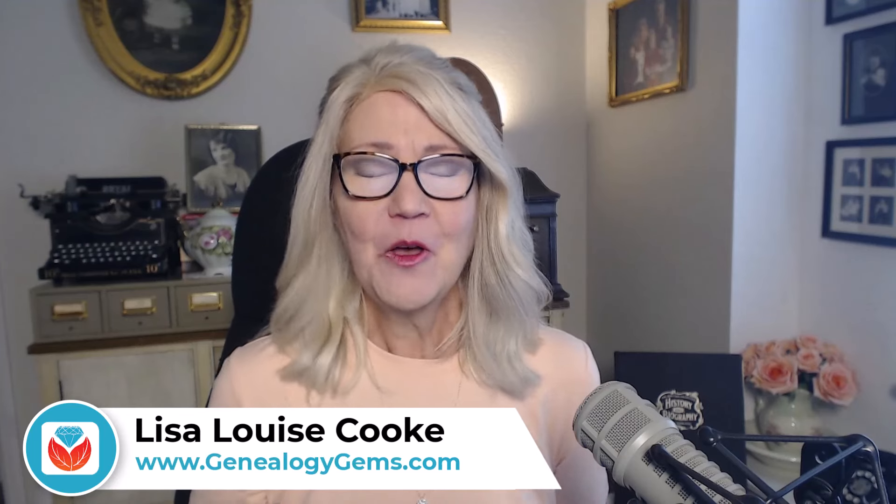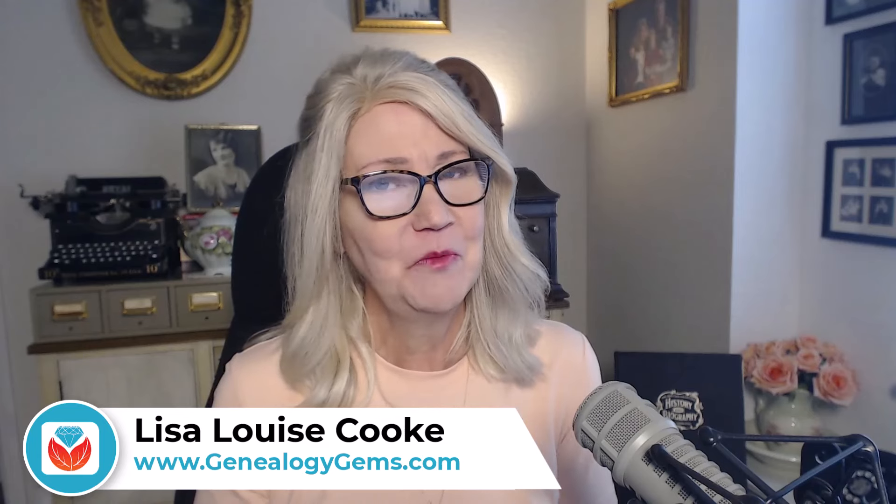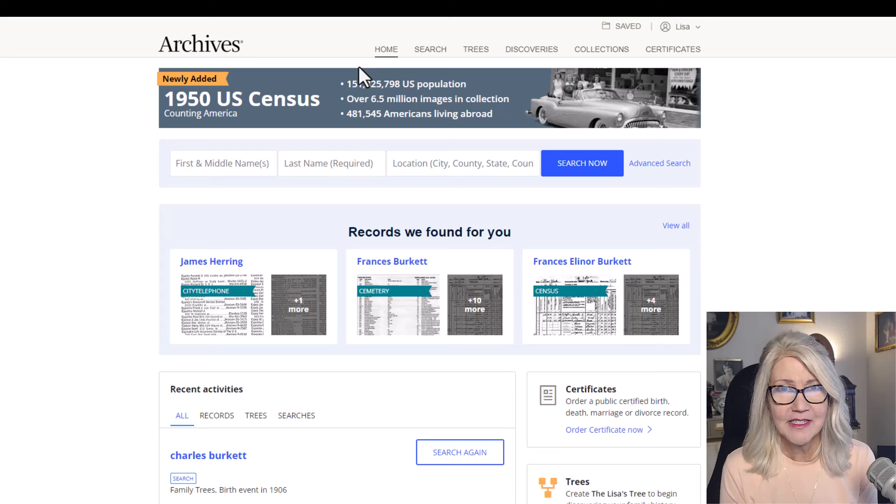If you're new to genealogy, just coming back after a break, or looking for a new place to search, I'm going to show you how to get started with an affordable website packed with genealogical information. It's called archives.com. I'm Lisa Louise Cook and this is Genealogy Gems. The folks at archives.com got in touch with me and wanted me to make a video sharing what I think about their website.